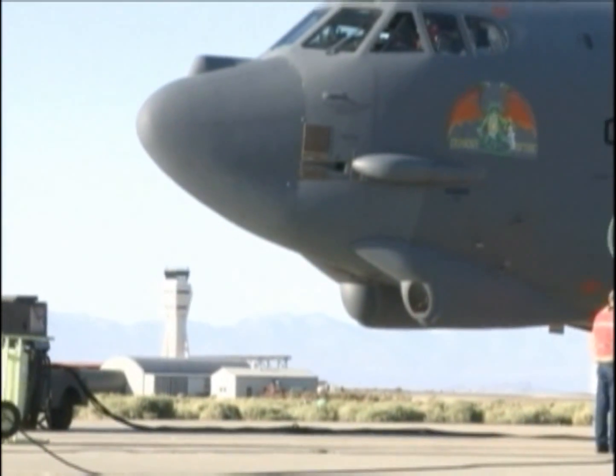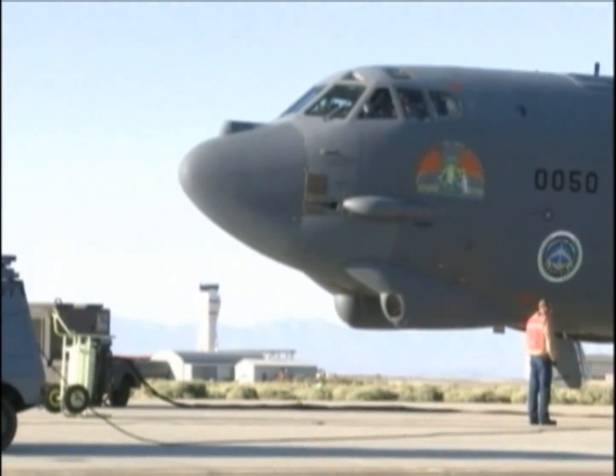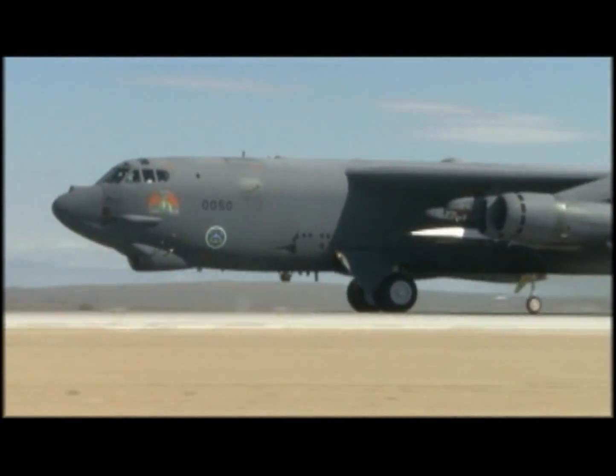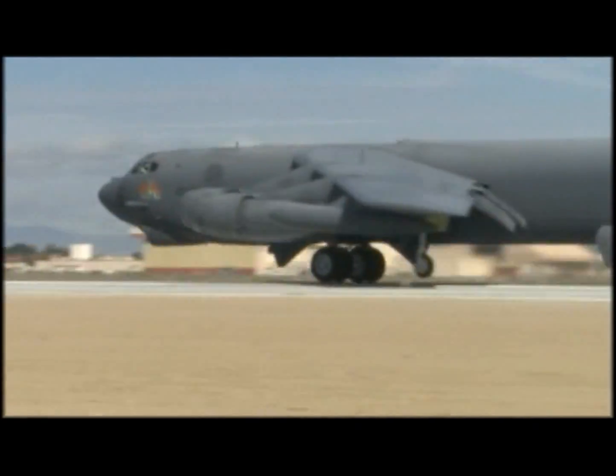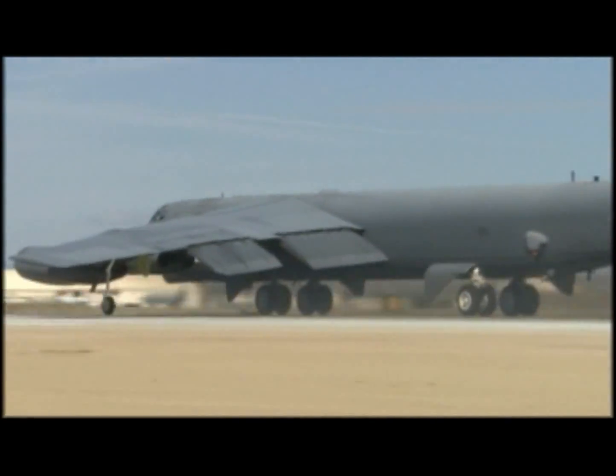Right after the mission, that team started the task of reviewing all the flight data. We're starting to look at data today. We're anxious to get in there to look at some of the strange things that you see along a flight like this, to try to explain them, and to define those changes to get ready to go and do it again.